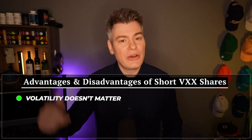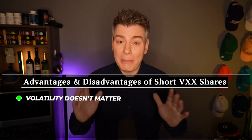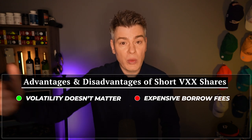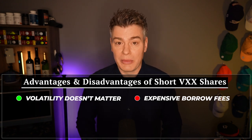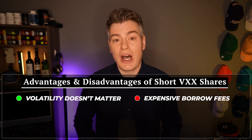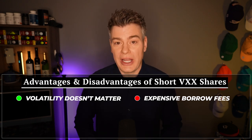If you think the VXX is going down, you can just short those shares. But there are many disadvantages. First, there are big fees involved because you're borrowing shares to short and it's not cheap. This is many multiples more expensive than standard trade fees for some of the other option trades, so this is always a major headwind.